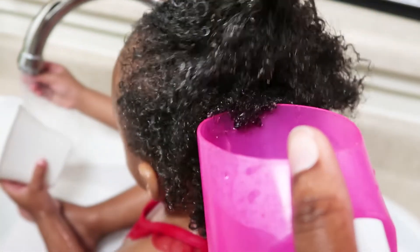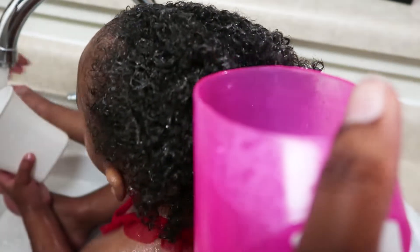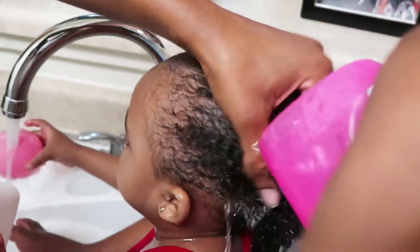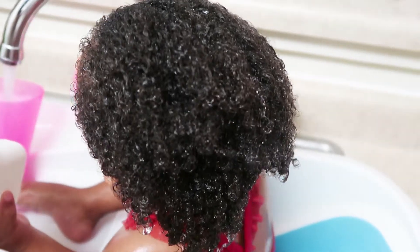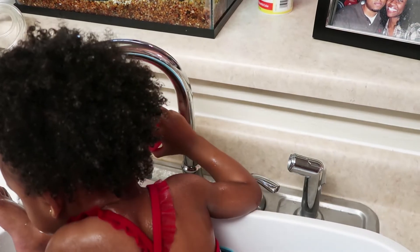I know it would be a lot easier if I just laid her down on a counter, but she puts up so much of a fight if I do that, so I have to work with what I have. Also, stay tuned — I ordered her a little wash cap for babies and toddlers. I'll let you guys know how I like it. It's supposed to make wash day a lot easier, keeping water off their face and ears and making them feel more comfortable.